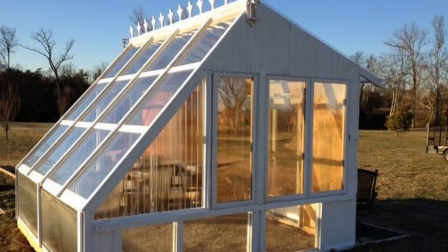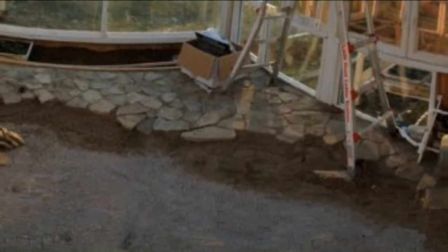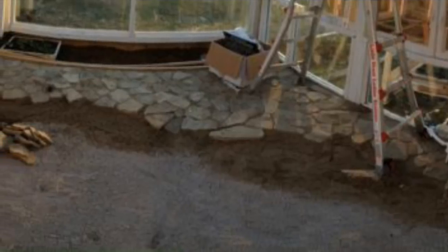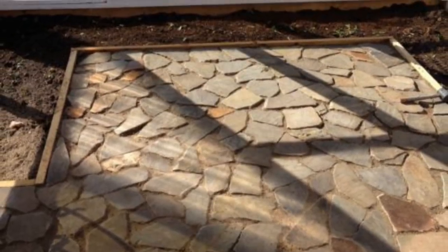The positioning of the structure wasn't accidental — south-facing windows get a lot of sun in the northern hemisphere. With the outside done, it was time to focus on the interior. First, the homeowner placed some stone on top of the dirt floor.